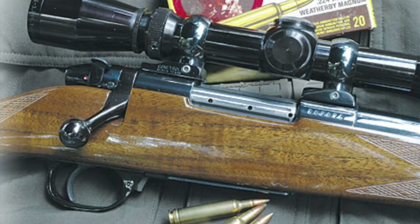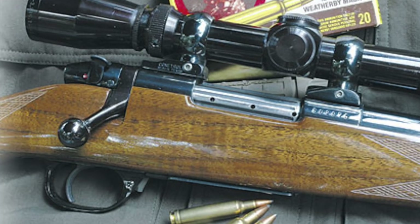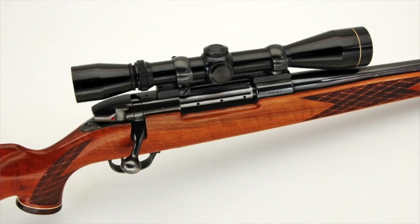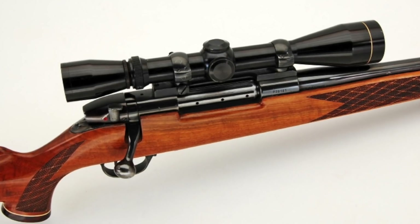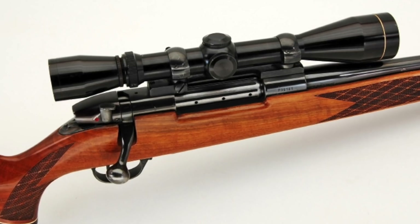Number seven, the Weatherby Mark V. Production began in 1957. It has one of the largest ranges of rounds it can fire and is referred to as a luxury rifle, having been presented to royalty and politicians and carried by celebrities such as Chuck Yeager, Lauren Green, and Warren Page. The 30-06 and the .270 have a six-lug bolt action, while the Magnum rounds have a nine-lug action.